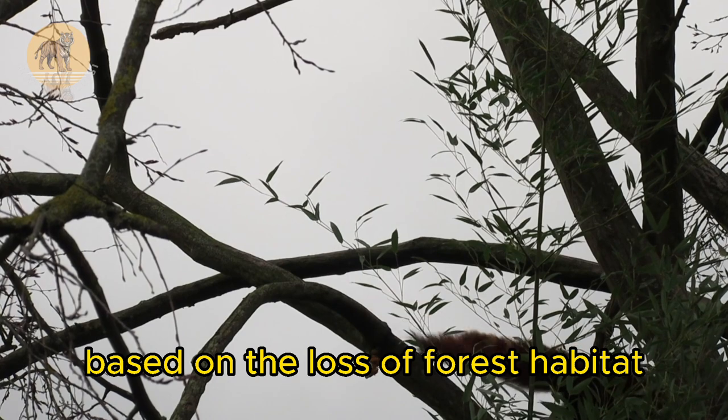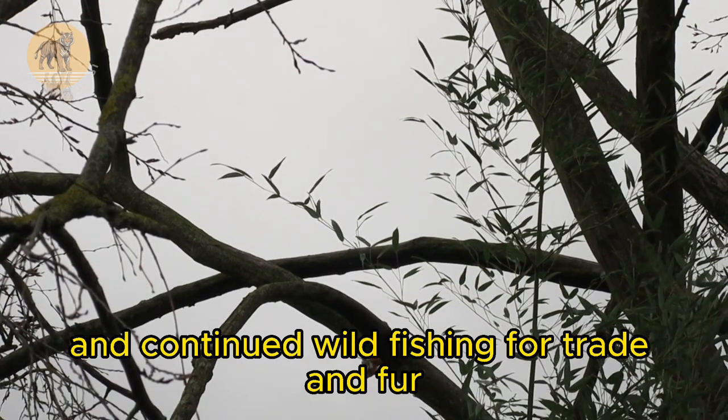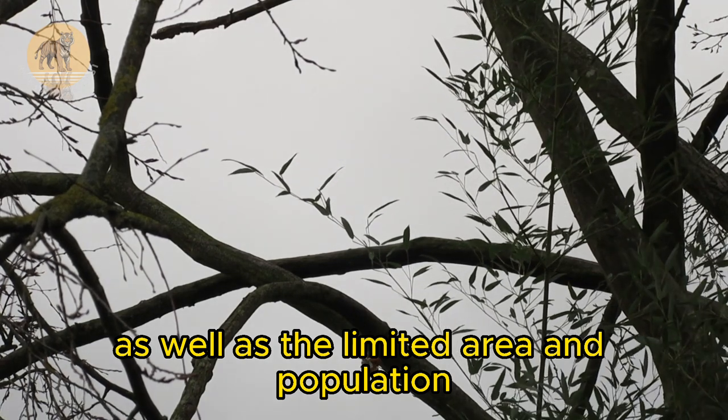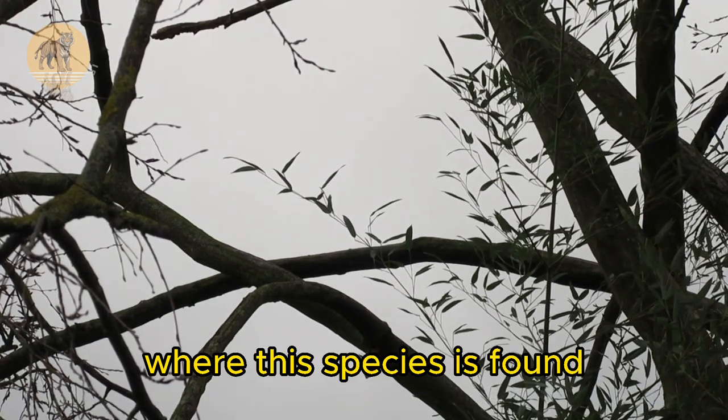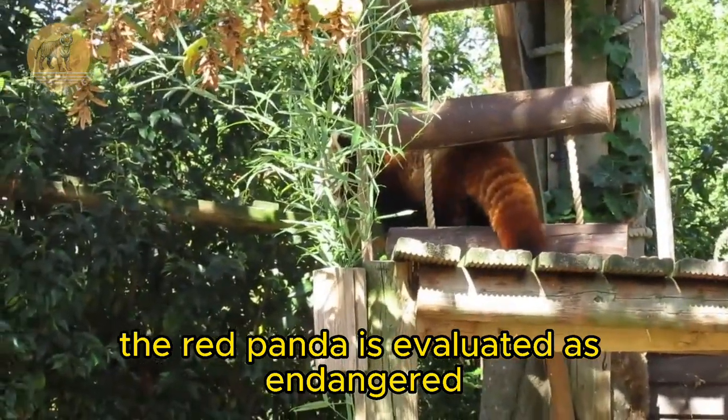Based on the loss of forest habitat and continued wild poaching for trade and fur, as well as the limited area and population where this species is found, the red panda is evaluated as endangered.